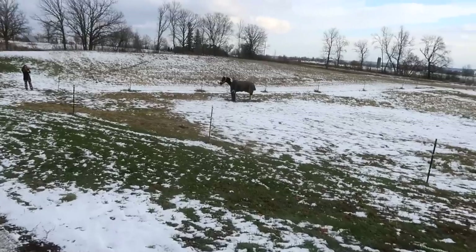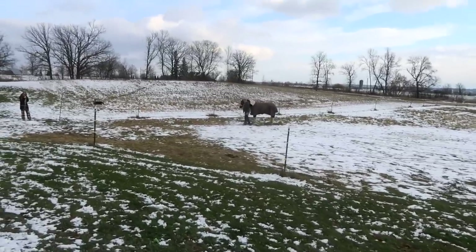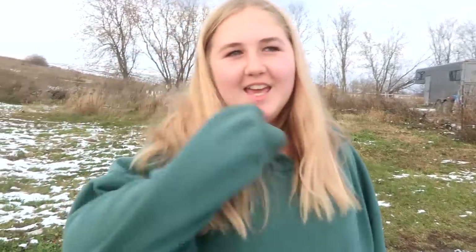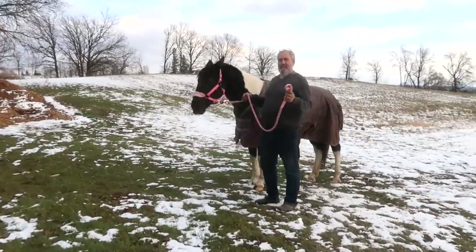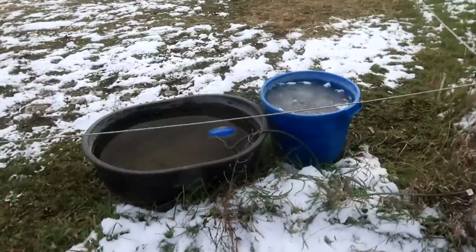Penny wouldn't let Sam catch her, and then I came out, she looked at me and then let him catch her. Isn't that crazy, because she doesn't let me catch her either! So he called her and she galloped to him. She stops a little — she's used to me and Sophie. All right, come on Penny.